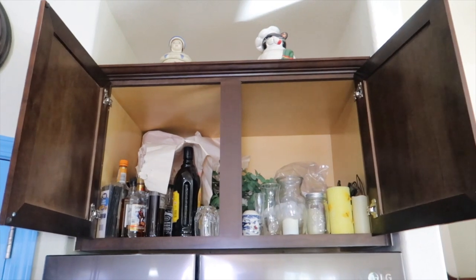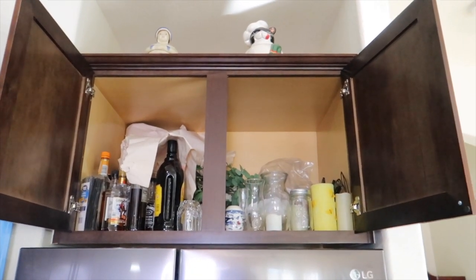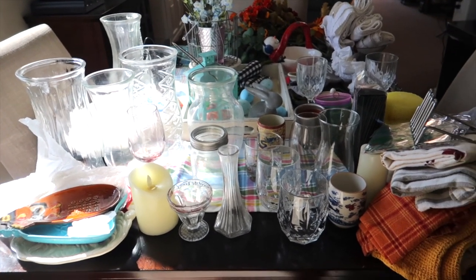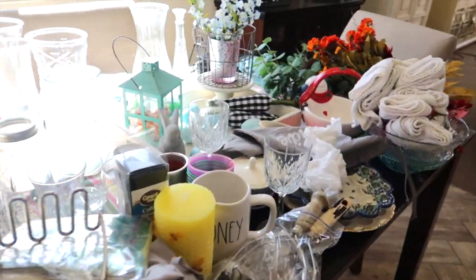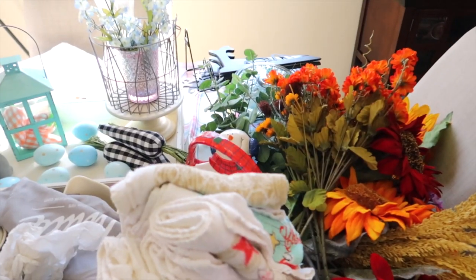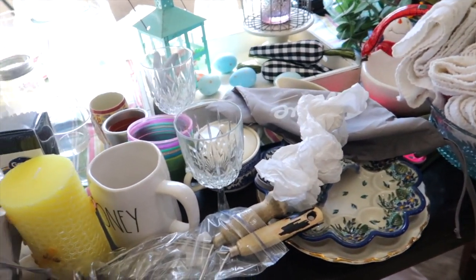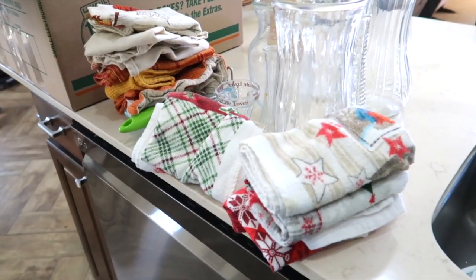Now we are going to tackle this cabinet up above our refrigerator. Oh my goodness, it's such a mess. My whole entire table is just loaded with all the stuff from that cabinet. Now I'm going to go through everything and see what I want to get rid of. I've already seen quite a few things that I know I can part with.